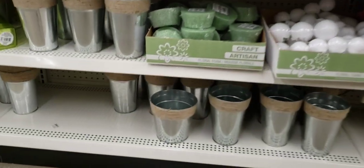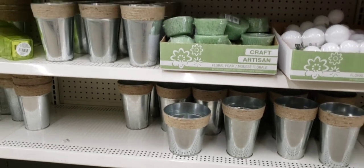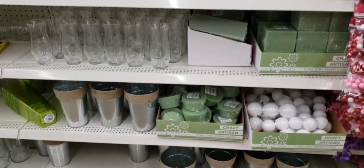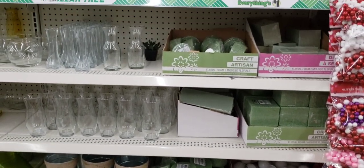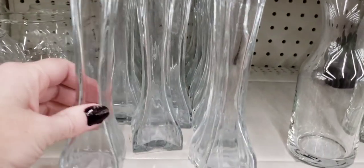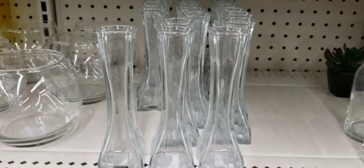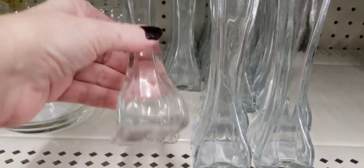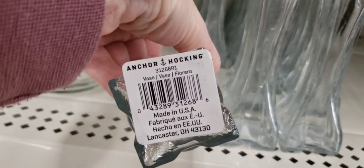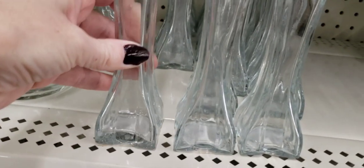Stepping back — they have the tin pails in three different sizes. Look at this little cutie patootie — this is about six inches tall. It fits one flower. That's about how many flowers I get a year. One flower.